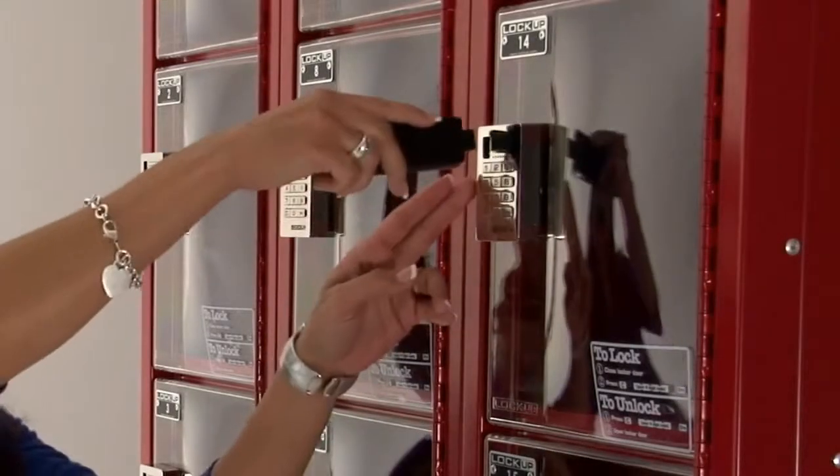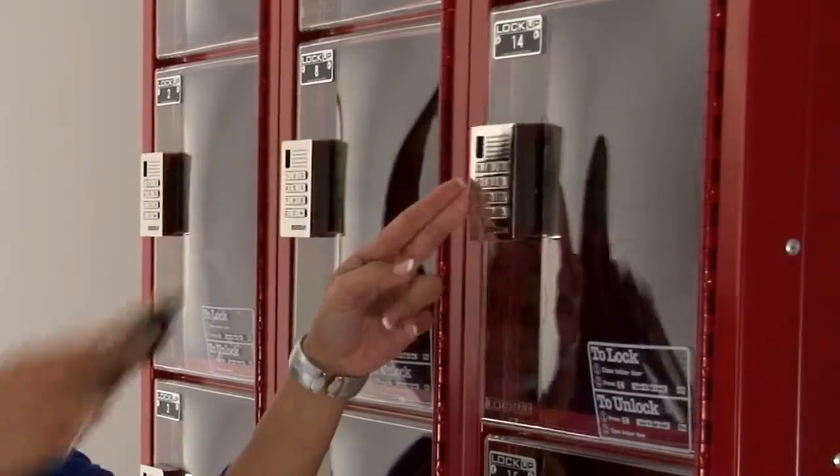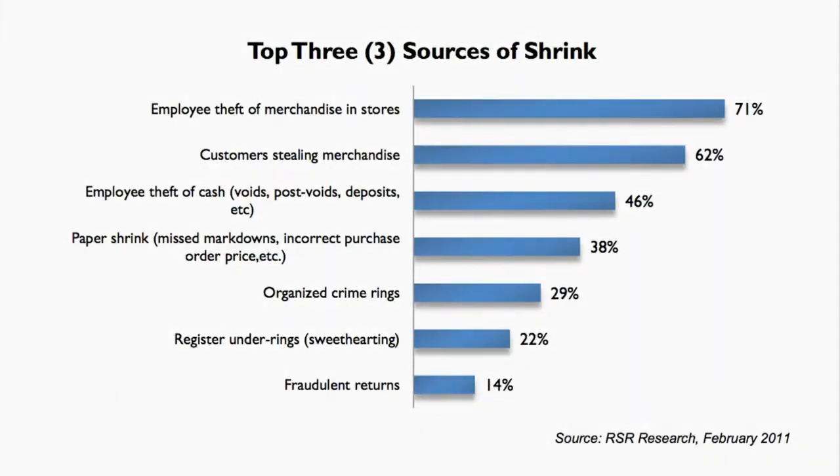With your manager flex key, it makes it possible to audit any locker at any time, reducing retail shrink, which cost U.S. retailers over $39 billion in 2010.